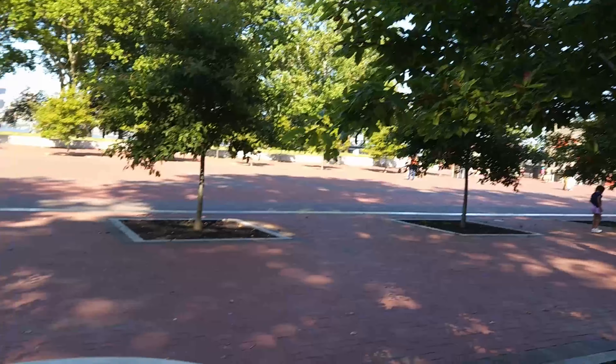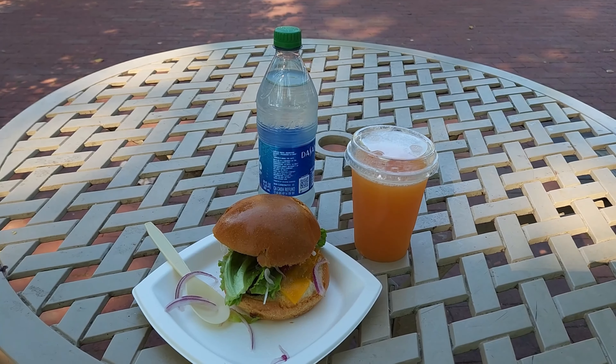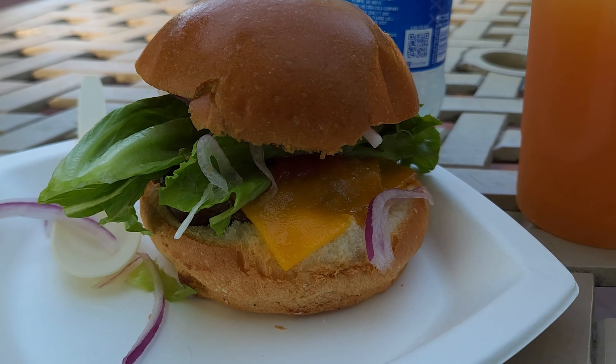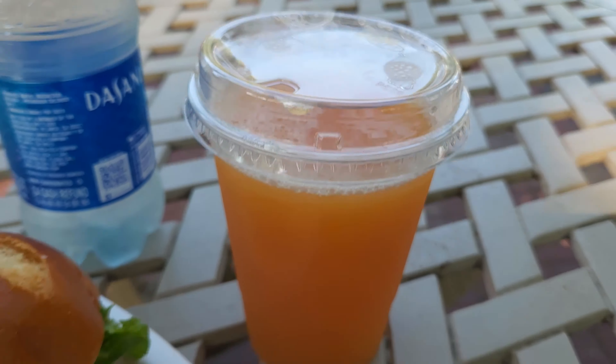I found myself a little seat, got some water and a mango smoothie, and decided to try their hamburger, which had cheese, lettuce, and onions on it. It might have had a tomato — I'm not sure. And that is my mango smoothie.